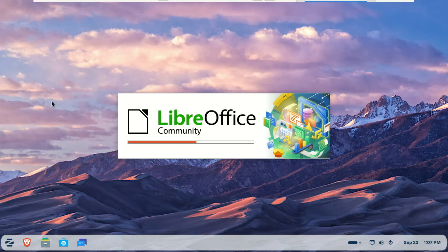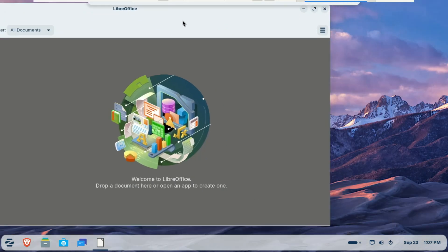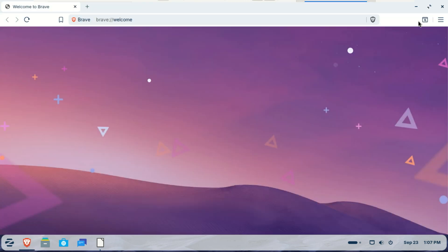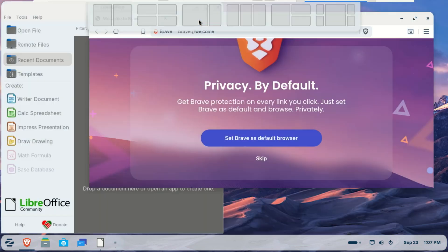If you enjoy working with multiple apps at once, you'll appreciate the new Window Tiling Manager. Simply drag windows to the edges or corners to snap them into predefined layouts. The system can even suggest layouts automatically, saving you the hassle of arranging each window manually.